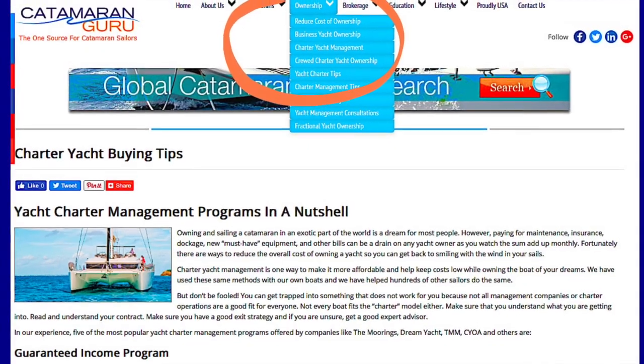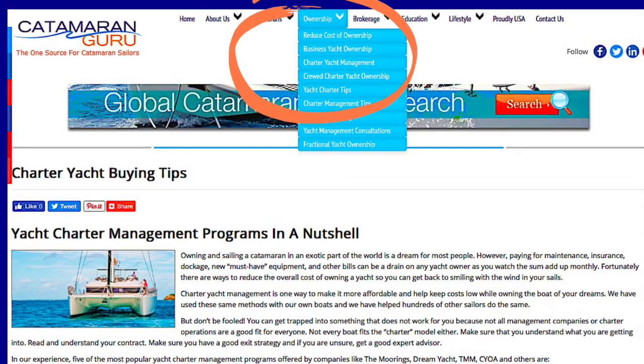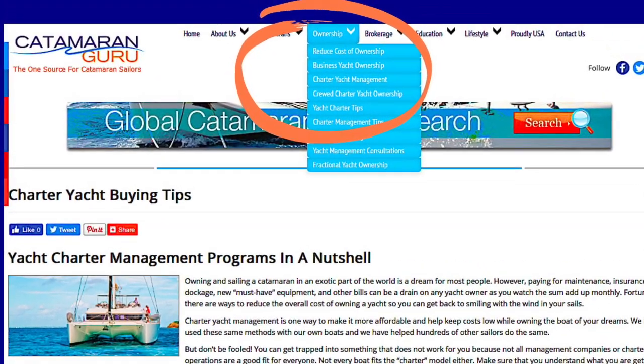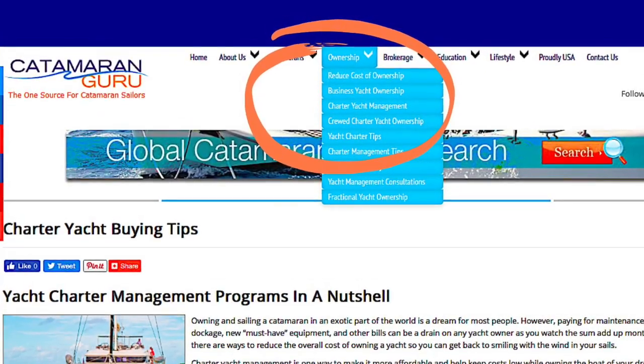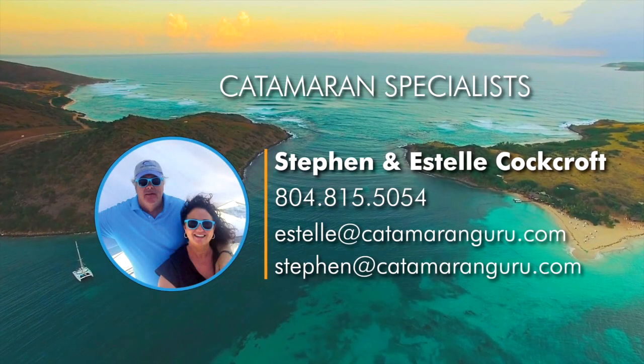So this is just a quick look at what these programs are. We have loads of information on our website Catamaran Guru under the Ownership tab. Go in there and check it out — you won't be disappointed.